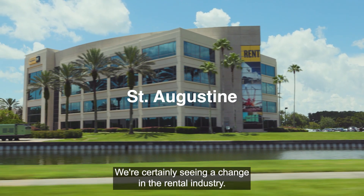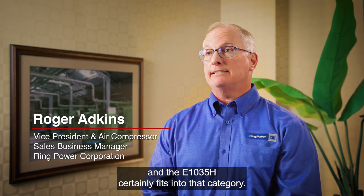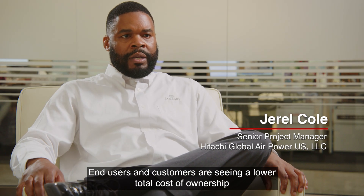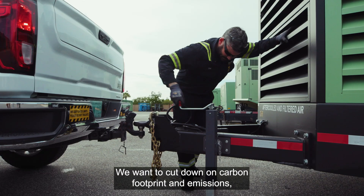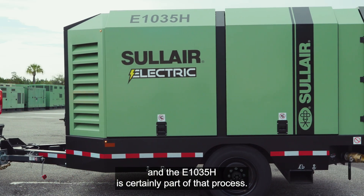We're certainly seeing a change in the rental industry. Customers are asking for electric compressors, and the E1035H certainly fits into that category. End users and customers are seeing a lower total cost of ownership for electric compressors. We want to cut down on carbon footprint and emissions, and the E1035H is certainly part of that process.